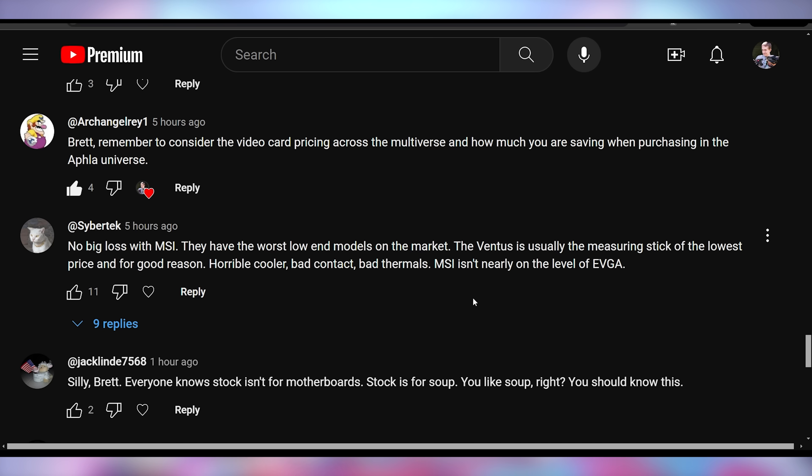And we got Archangel Ray saying: Brett, remember to consider the video card pricing across the multiverse and how much you are saving when purchasing in the Affluent universe. I didn't realize that's what we're called. We're in the wrong universe, Kyler. We've got to move.